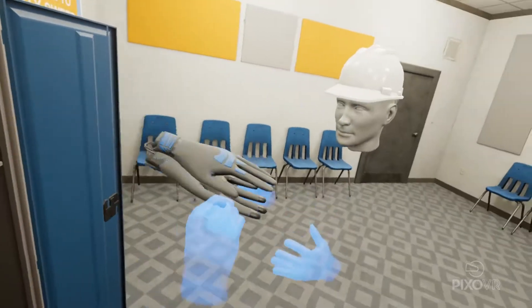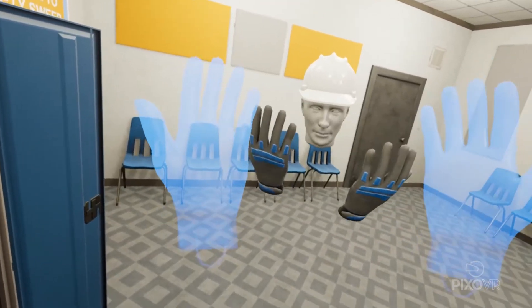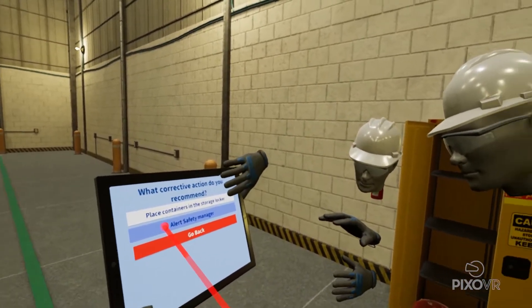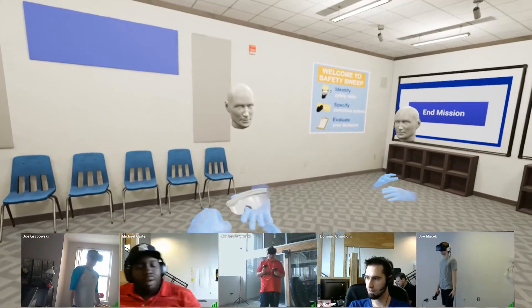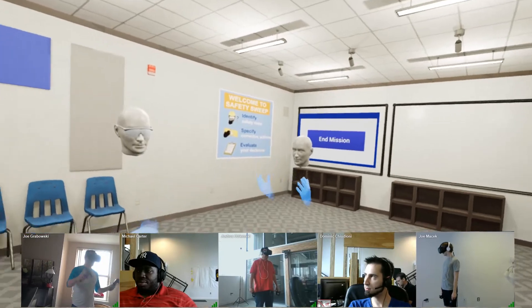PIXO VR's OSHA Safety Compliance Module offers multi-participant training, opening up opportunities for team collaboration, even competition. The course can be run with or without an instructor present, and multiple trainees and instructors can interact while logged in from anywhere, be it in the same room or from thousands of miles away.